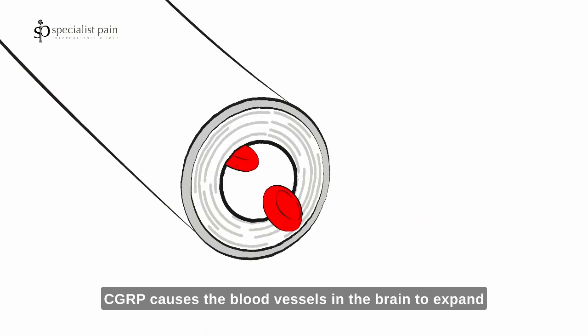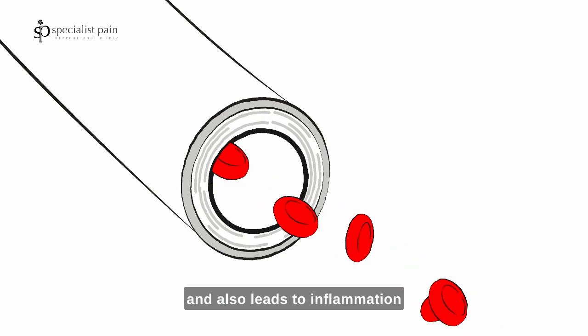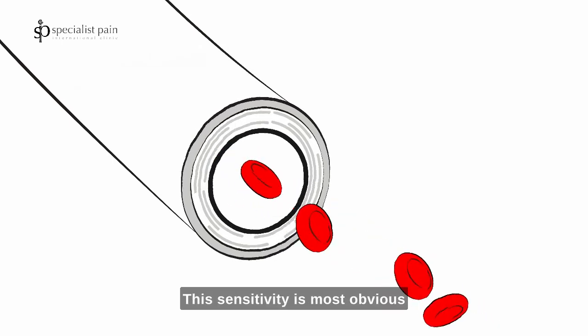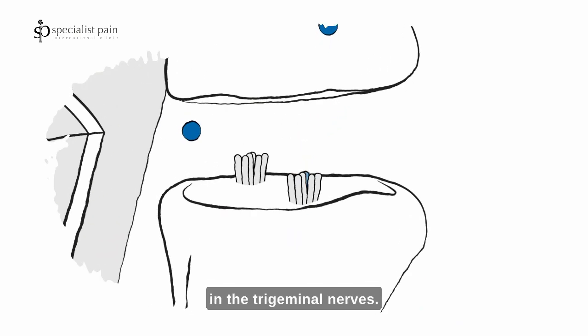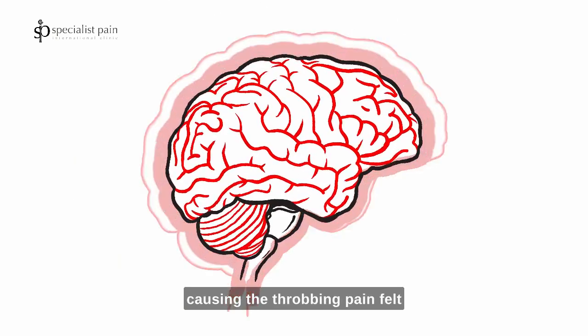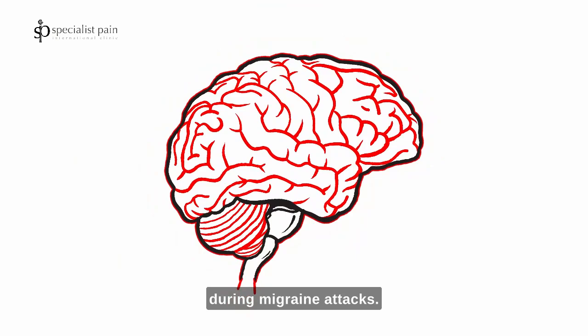CGRP causes the blood vessels in the brain to expand, and also leads to inflammation and increased sensitivity. This sensitivity is most obvious in the trigeminal nerves, which send pain signals to your brain, causing the throbbing pain felt during migraine attacks.